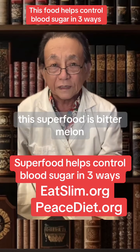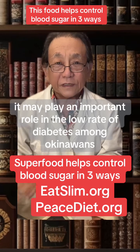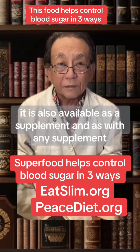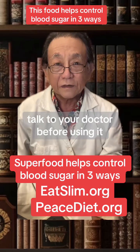This superfood is bitter melon. It may play an important role in the low rate of diabetes among Okinawans despite their high-carb diet. It is also available as a supplement, and as with any supplement, talk to your doctor before using it.